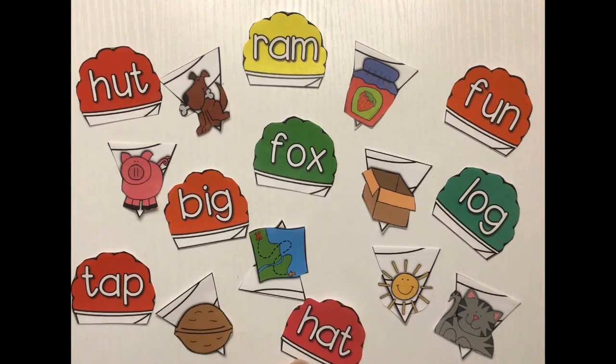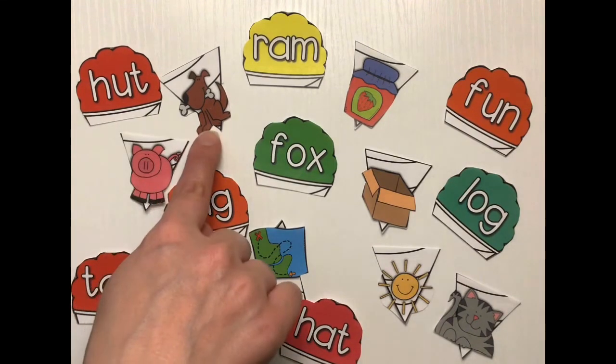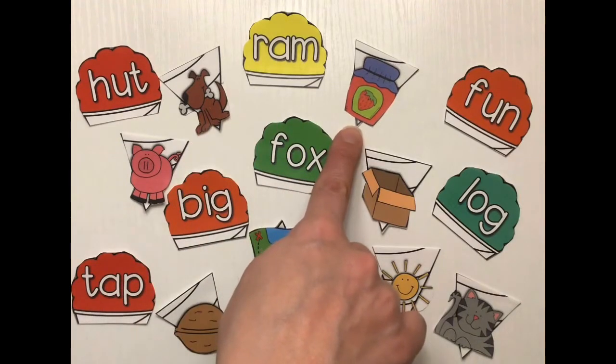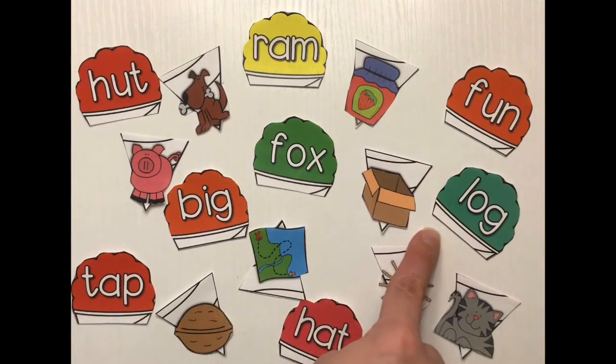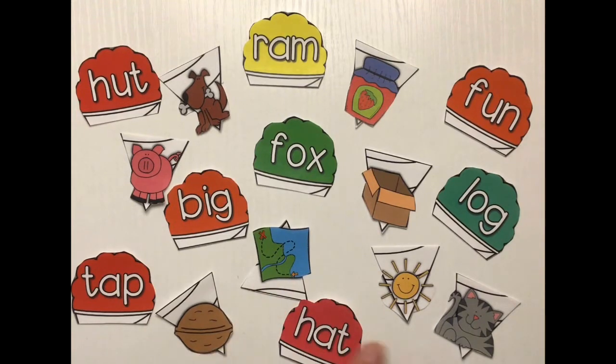Now let's look at the pictures. I have pig, dog, jam, log, map, nut, sun, and cat.